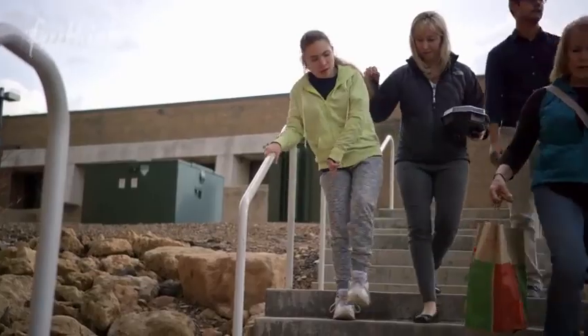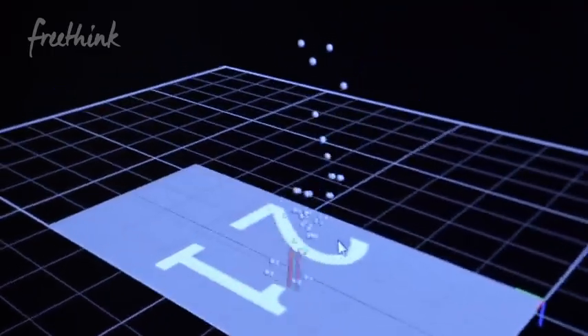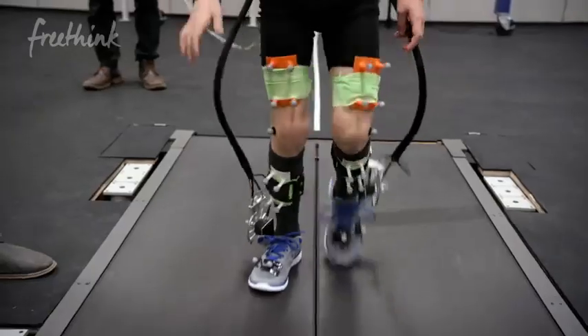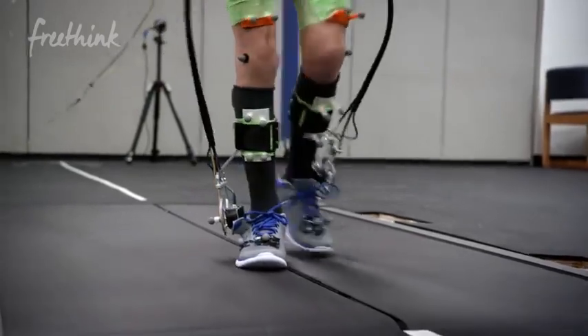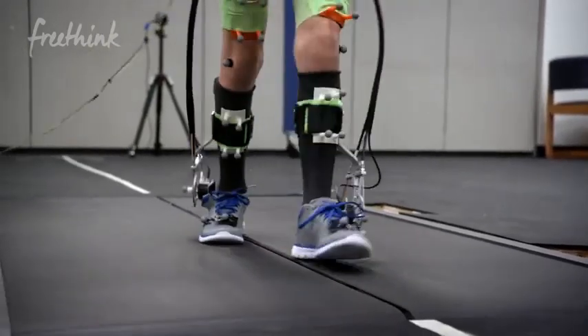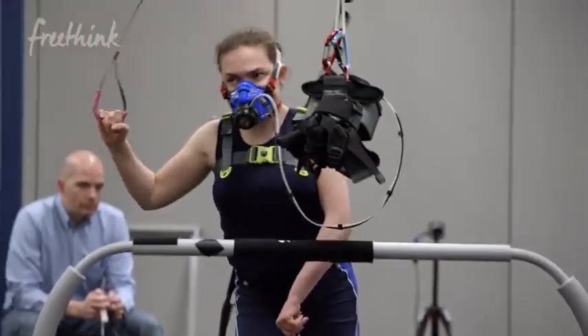Cerebral palsy is caused by an injury to the brain or central nervous system around the time of birth, and it often results in an abnormal walking pattern. The goal of this research project is to definitively demonstrate that simple, lightweight, wearable robots can improve walking efficiency in children with cerebral palsy.